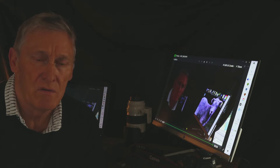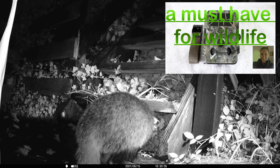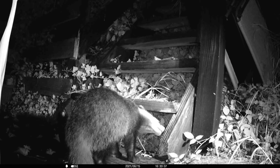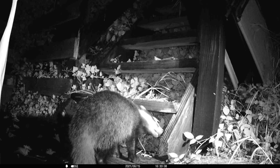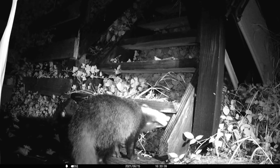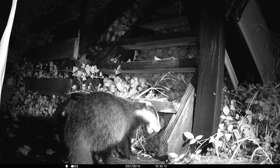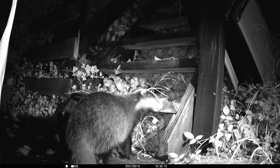Welcome to my YouTube channel. Today we're having a look at the Victua HC 400 trail cam, which is actually a 20 megapixel trail camera.